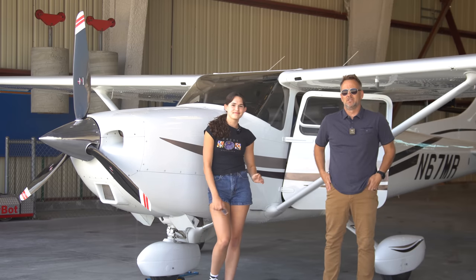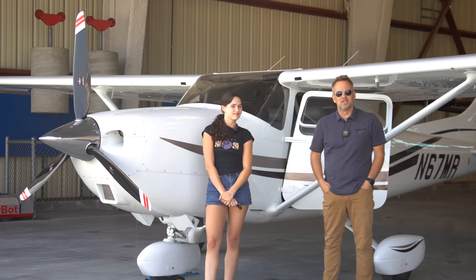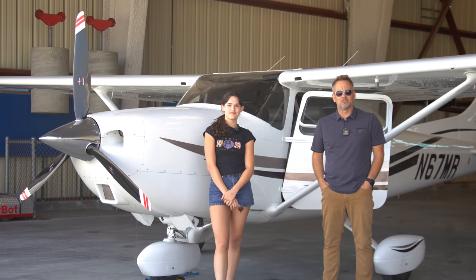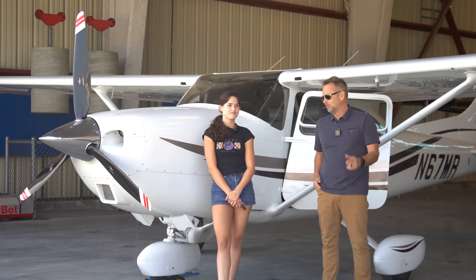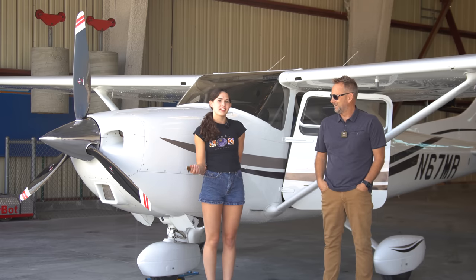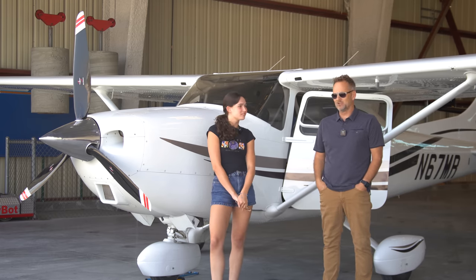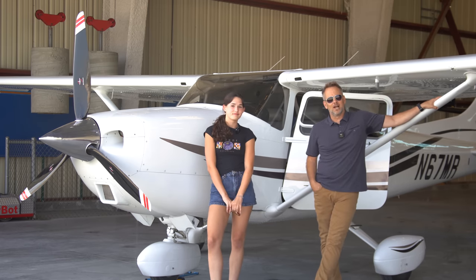It's Rich back with you for another video today. I'm here with Brooklyn, and we have a Cessna 182 that we're going to take up. Brooklyn is 16 and recently decided she wants to think about taking flying lessons, so I'm going to take her out on her first lesson and let her do a little bit more than you would normally do. Her dad's a pilot and she always wanted to fly like him.